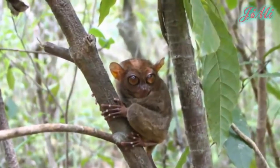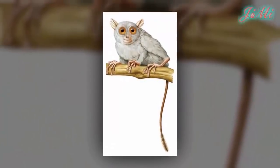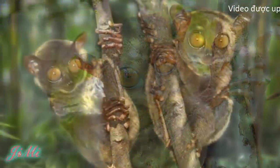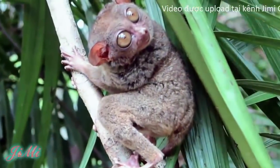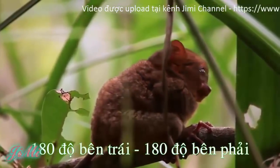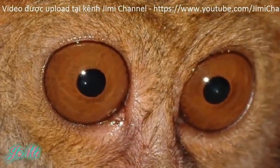Kích thước chiều dài cơ thể khoảng từ 10-15 cm, còn chiều dài đuôi từ 20-25 cm, trọng lượng cơ thể từ 107-134g. Con cái thường nhỏ hơn con đực một chút. Một khả năng rất đặc biệt là chúng có khả năng quay đầu gần như 360 độ, và đôi mắt của nó cũng lớn nhất trong tất cả các loài động vật có vú.